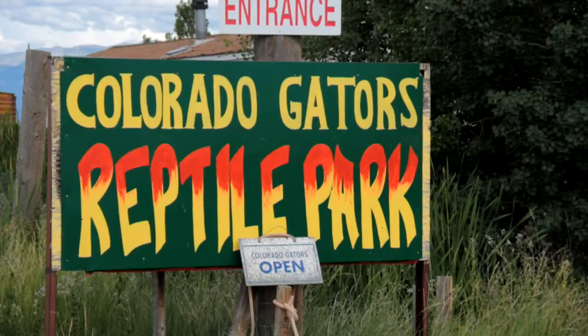Welcome to At Your Leisure. I'm Jill Kinder, and I'm Darren Kinder, and we're here in Mosca, Colorado. And if you don't know where that is, well, I don't blame you. We're just a little bit north of Alamosa, Colorado, and we're here at the Colorado Gator Farm.